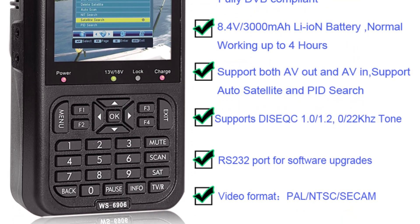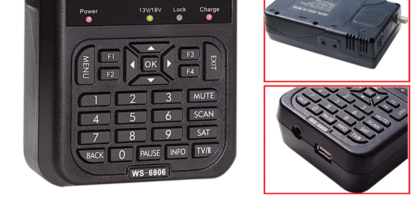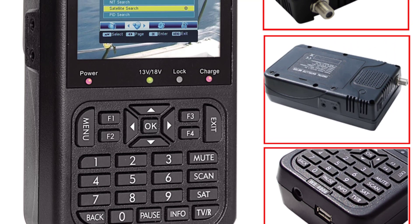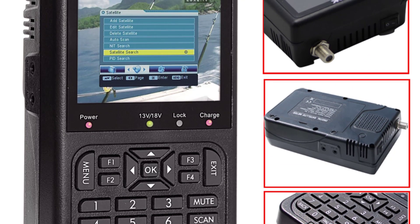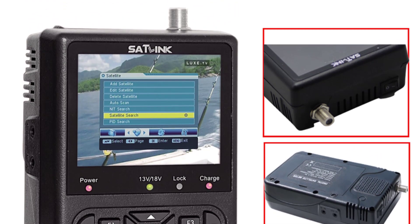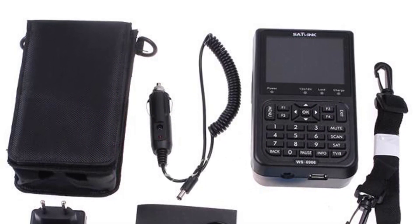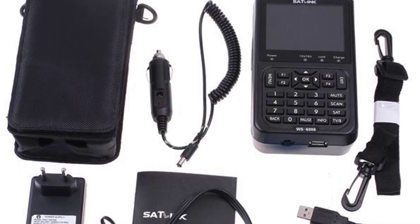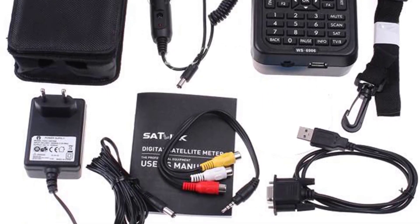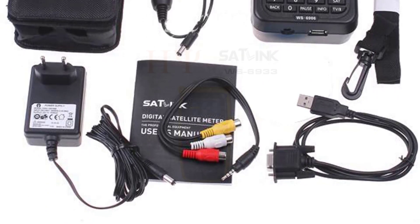The device's compact design is complemented by a protective screen cover, ensuring that the screen remains intact and functional even during outdoor usage or accidental drops. This practical addition contributes to the overall durability of the product. The WS6906's frequency range, spanning from 950 MHz to 2150 MHz, covers a wide spectrum of satellite signals, allowing for effective tuning and alignment. Its compatibility with FTA free-to-air signals makes it an excellent tool for users who want to access unencrypted satellite broadcasts without the need for subscriptions.